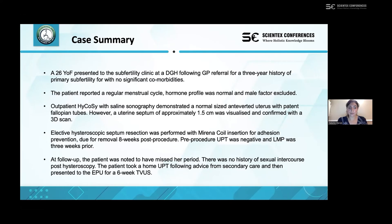As per routine follow-up of elective hysteroscopic resection, the patient received a telephone follow-up and was noted to have missed her period. There was no history of sexual intercourse post-hysteroscopy. The patient took a home pregnancy test on advice of our secondary care unit and presented to our early pregnancy unit for a six-week transvaginal ultrasound scan.